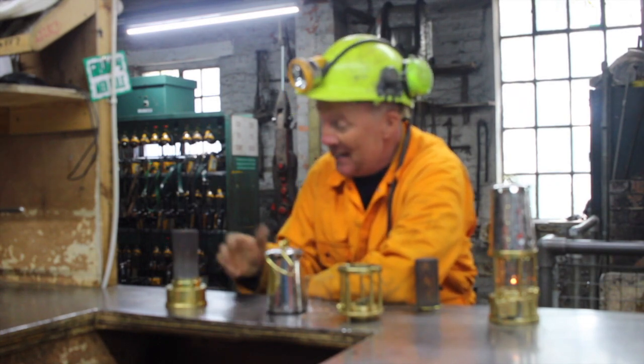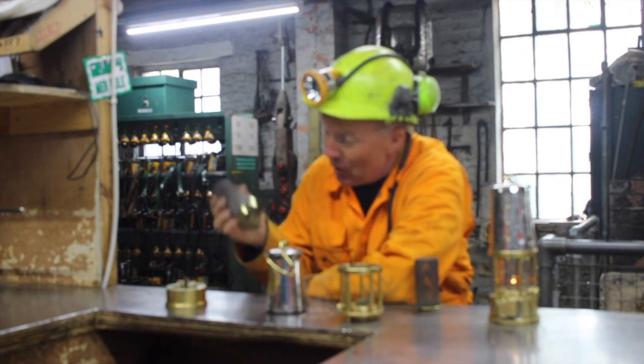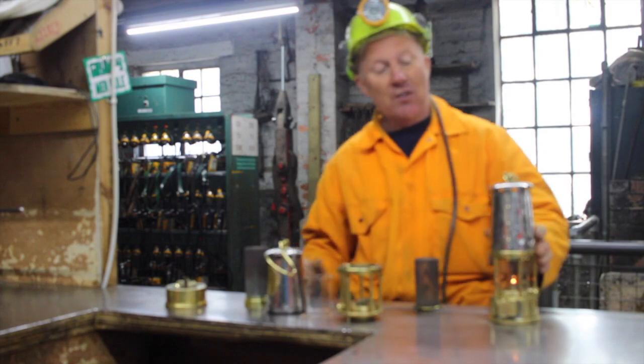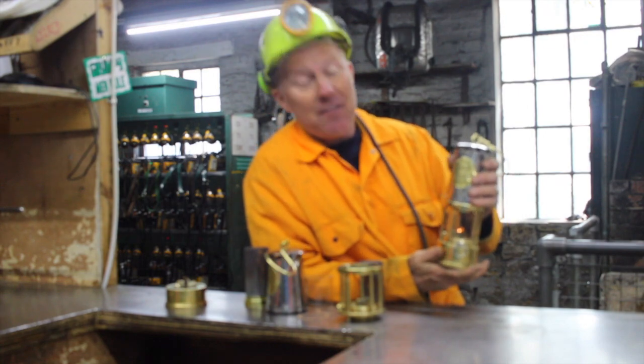The old lamps were easy to dismantle, so what the miner had to do to give himself some more light is take that off. The problem is once he's taken this off, he's got the naked flame again. So eventually we've come to this — the modern mining lamp that miners have used for around about the last 30 or 40 years from when I've been mining.